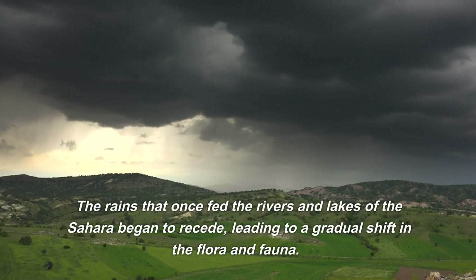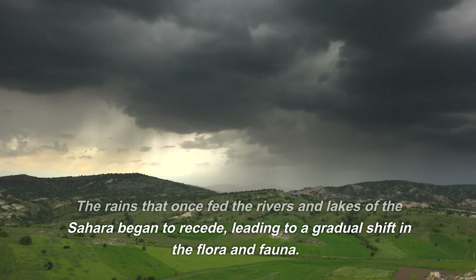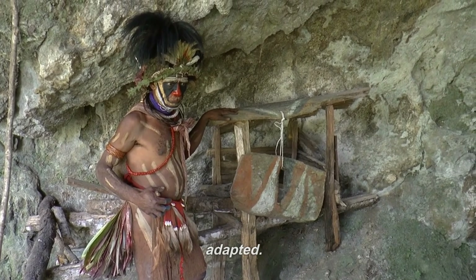The rains that once fed the rivers and lakes of the Sahara began to recede, leading to a gradual shift in the flora and fauna. As the Sahara dried up, the human inhabitants adapted.